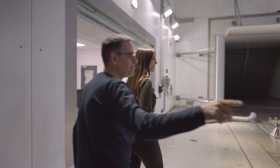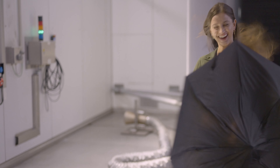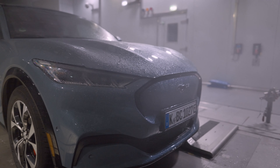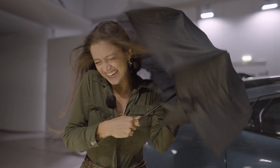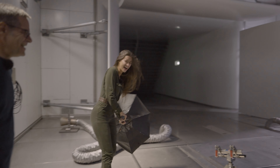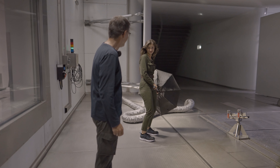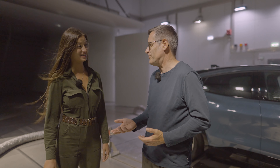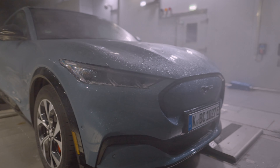So you see the wind — oh my gosh! And it's only 60 kilometers per hour. So we can do 250 — that is quite the storm. The good thing is with electric vehicles, there is no issue with water ingress. Electric cars are fully waterproof. Approved!